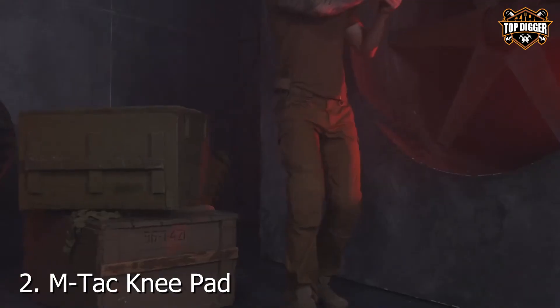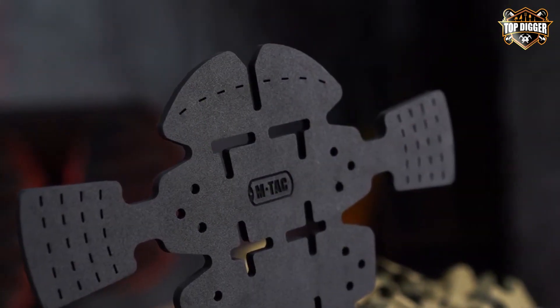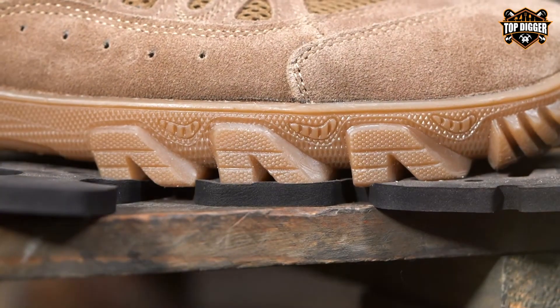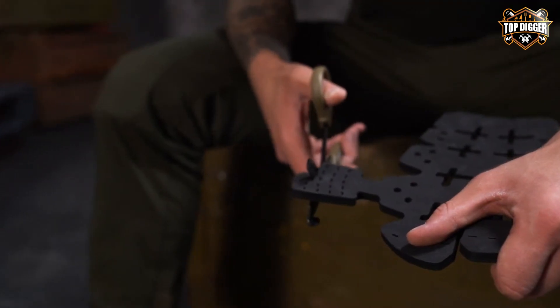Number 2: N-TAC knee pad inserts — a game-changer for anyone looking for flexibility and comfort without sacrificing protection. These aren't your average knee pads. They're crafted from high-quality memory foam, designed to mold to the shape of your knee, providing a custom fit that absorbs impacts and distributes pressure evenly.